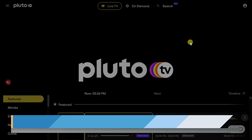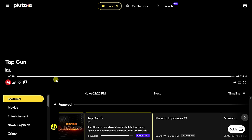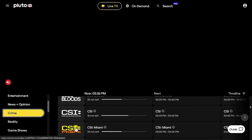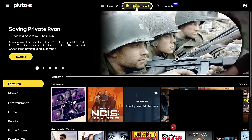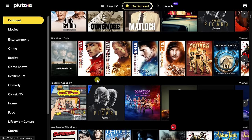Site number two is Pluto.tv, which is owned by Paramount. Right up on top, it automatically starts playing a video. In the bottom left-hand corner, you can choose from channel categories — for example, clicking into Crime shows all the different Crime channels available. There are over 250 different channels, and you can see what's currently playing and what's coming up next. You'll recognize shows like CSI and Star Trek. If watching live isn't your thing, you can also view content on demand, with lots of different movies and TV shows to choose from.